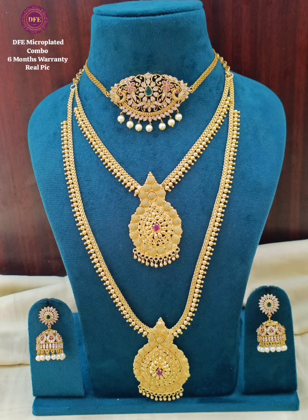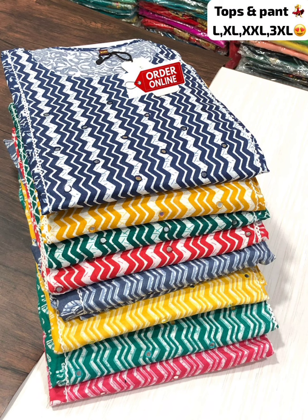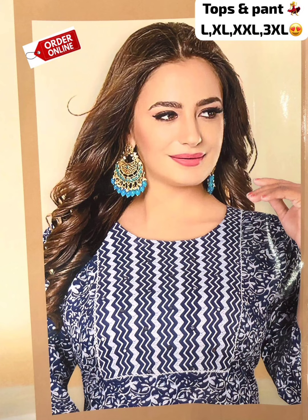Welcome back to my channel. You can see two RM combos. You can see the best quality at 1299 price. You can see the two-three sets of cotton. You can see the top and bottom.